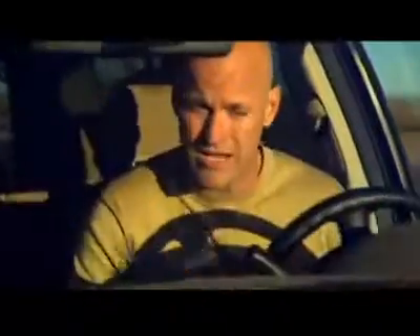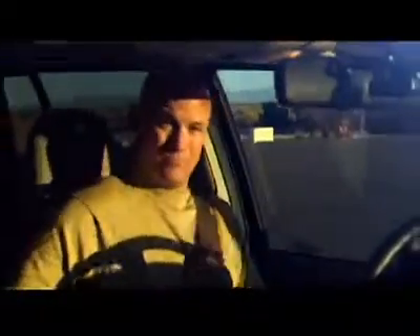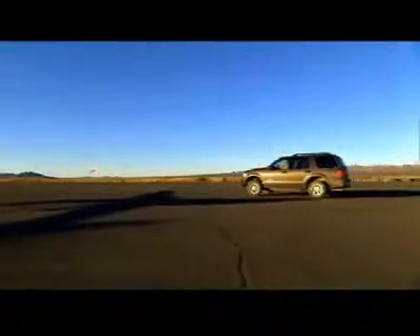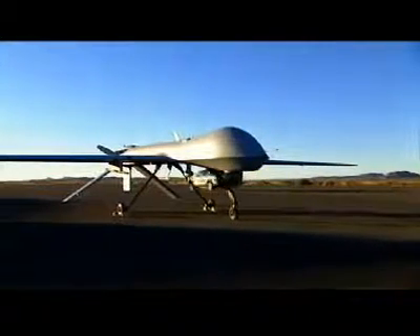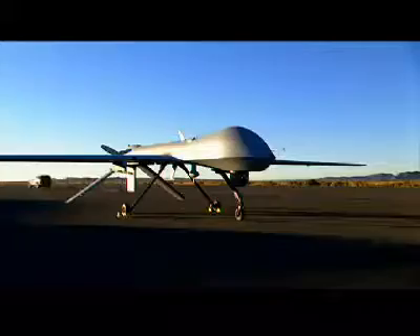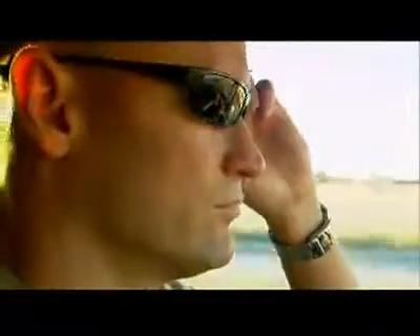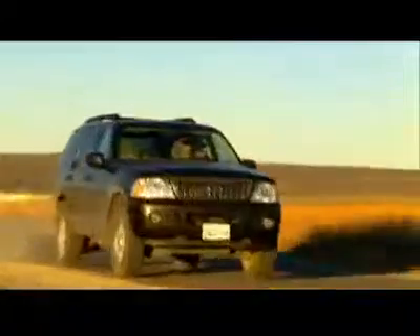They've given me a 10-minute head start to drive anywhere I want in the Mojave Desert. Now all they've got to do is find me. Remember that as a potential target I could be anything from the driver of a stolen vehicle on the highway to a band of terrorists armed to the teeth, hell-bent on causing havoc.